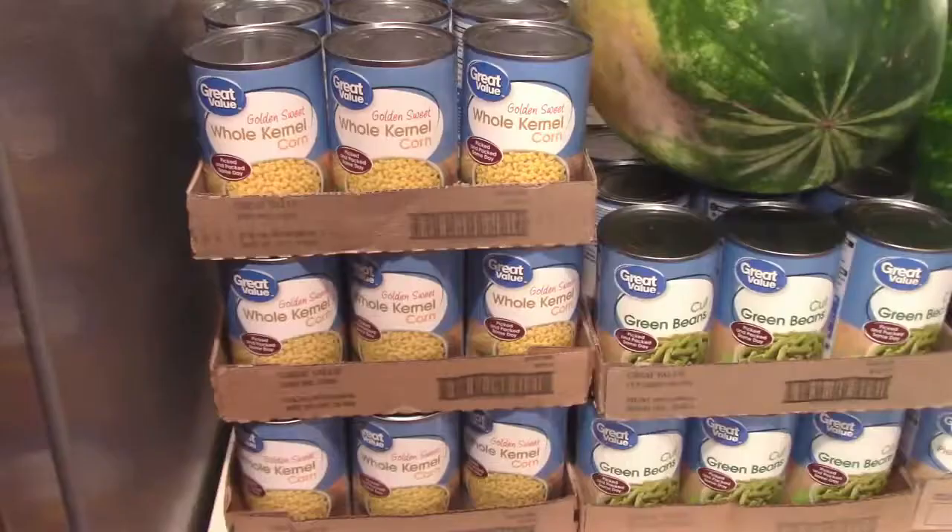Hey y'all! Welcome back to my channel, or welcome here if you are new. My name is Kirstie, and in today's video I am bringing you a grocery haul. And yes, we did get more items for our prepper pantry.